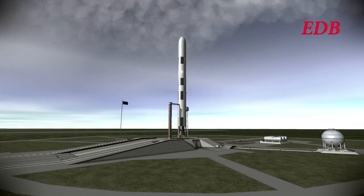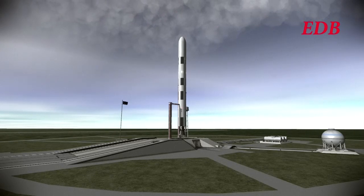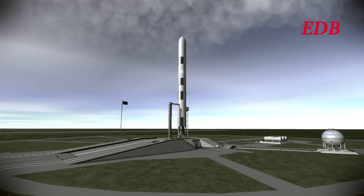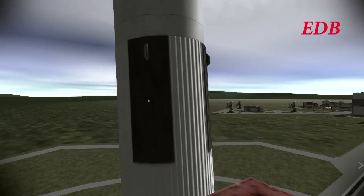T-minus 15, 14, 13, 12, 11, 10, 9, 8, 7, 6, 5, 4, 3, 2, 1. And we have liftoff.